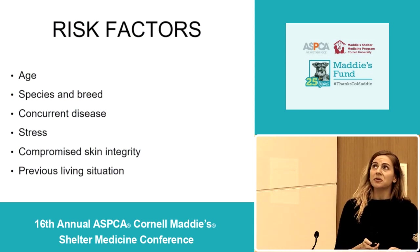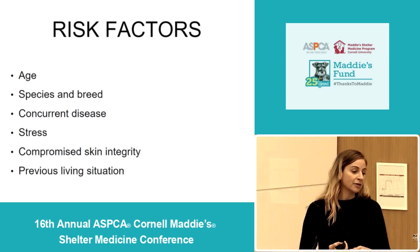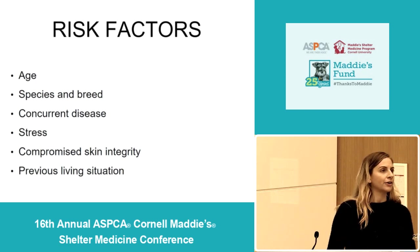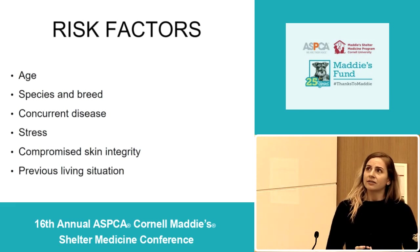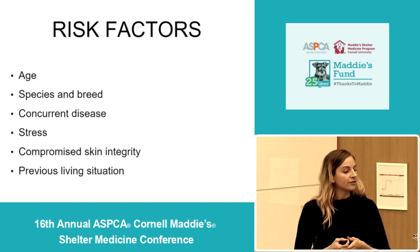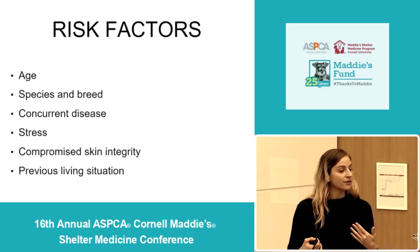There are a number of risk factors for ringworm infection in animals. Age is a big one — pediatric and geriatric animals are most at risk. Species and breed matter too: cats are at greater risk compared to dogs, and long-haired cats such as Persians are at higher risk, as are Yorkshire Terrier dogs. Concurrent disease — anything that causes immunosuppression such as FeLV or FIV infections, stress of pregnancy or lactation, malnutrition, chronic steroid use, cancer, other chronic disease states, or even recent surgery — can increase the risk of developing ringworm.